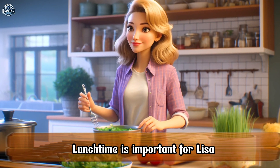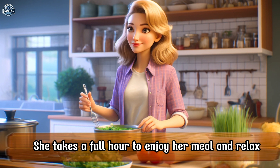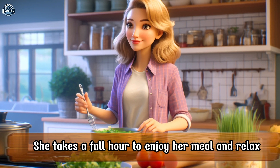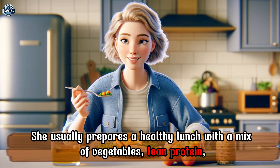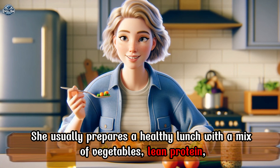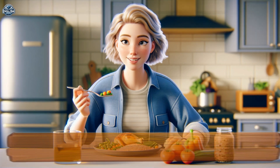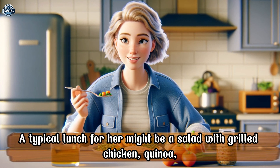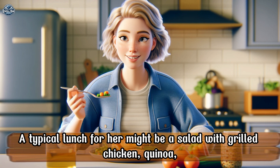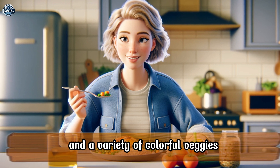Lunchtime is important for Lisa. She takes a full hour to enjoy her meal and relax. She usually prepares a healthy lunch with a mix of vegetables, lean protein, and whole grains. A typical lunch for her might be a salad with grilled chicken, quinoa, and a variety of colorful veggies.